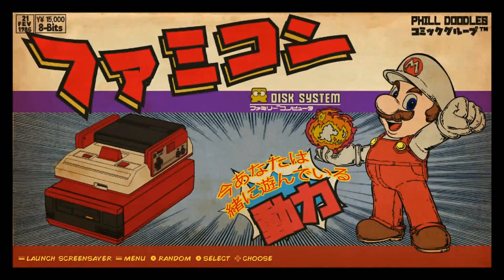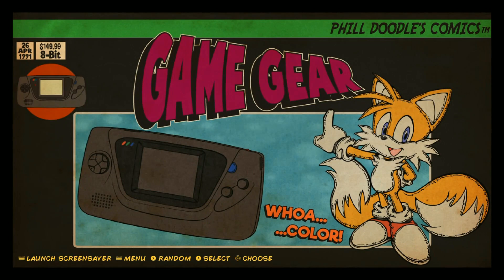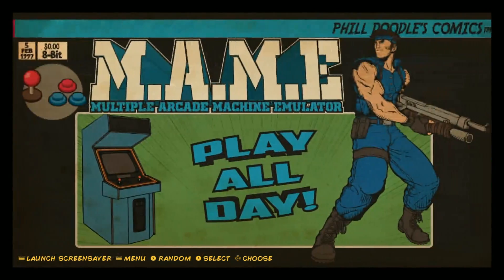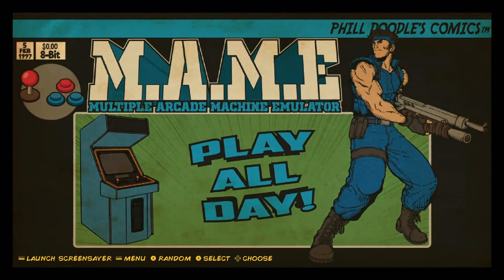54 of those games. Family Computer Disc System, 79. Game Gear, 249. Game Boy - it's portable, it's stereo - 1,737. Was it stereo? MAME arcade, 2,271.